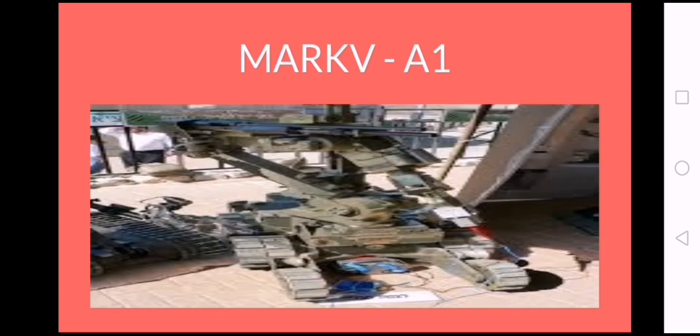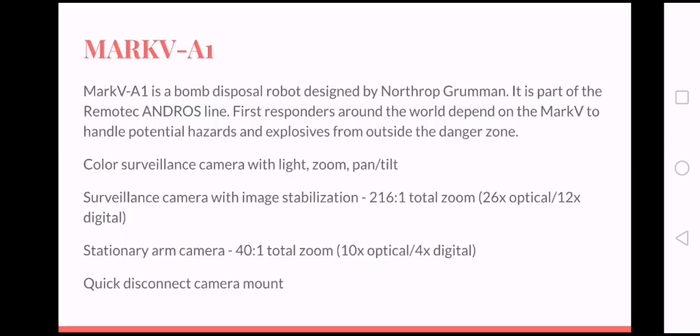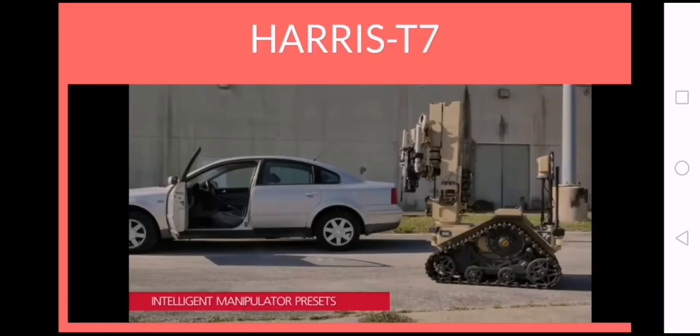Number 3: Mk5A1 is a bomb disposal robot designed by Northrop Grumman for the purpose of handling potential explosives without risking any lives. It is part of Rimotech's Andros line, which includes other robotic EODs.